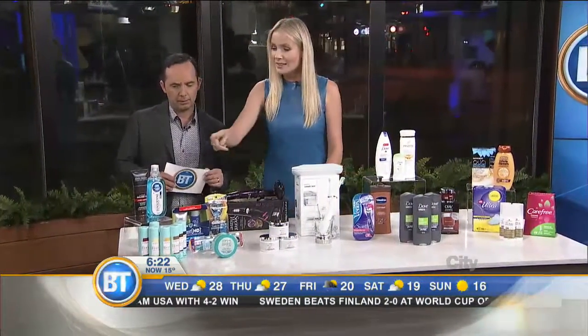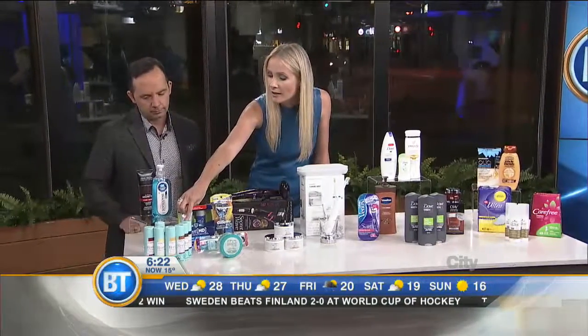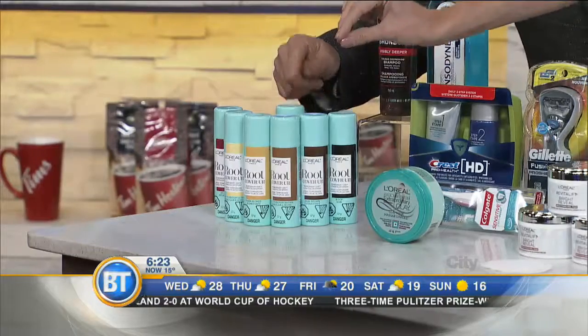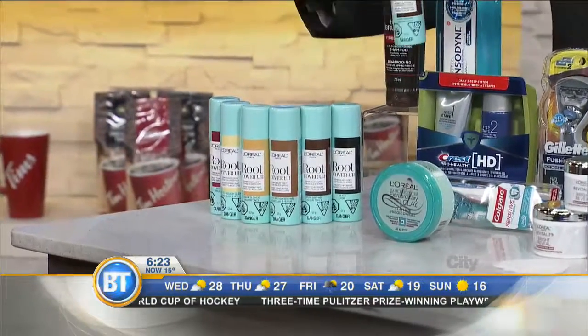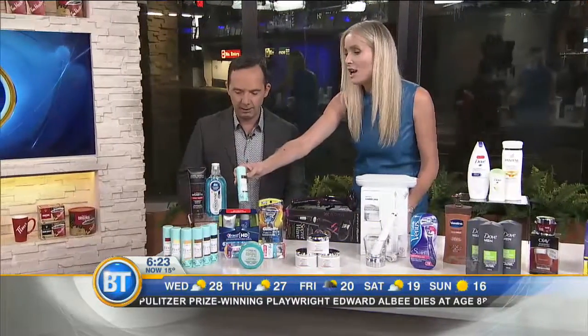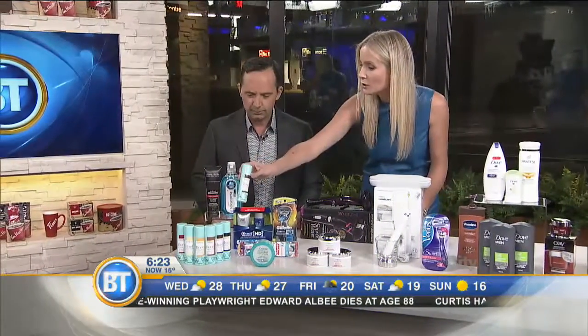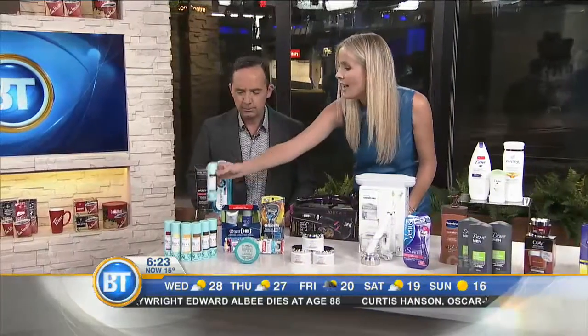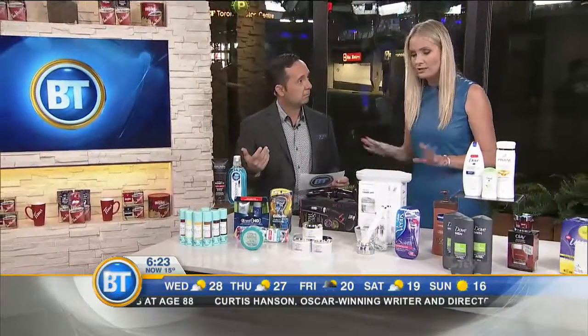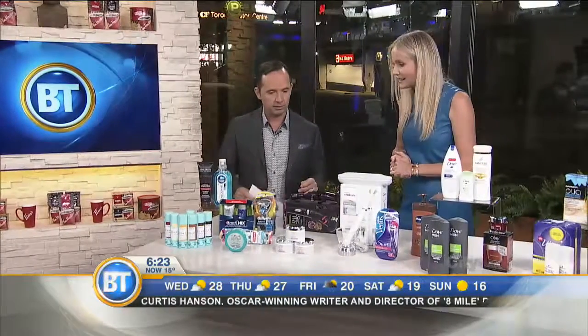The first pick is L'Oreal Paris Root Cover Up — color in a bottle, and it's a spray. Great for when you don't have time to get to the salon. It comes in two shades of blonde, two brown, a black, and a red. It doesn't smudge when you put it in, and it takes all of three seconds. Once you put it in, you're done.